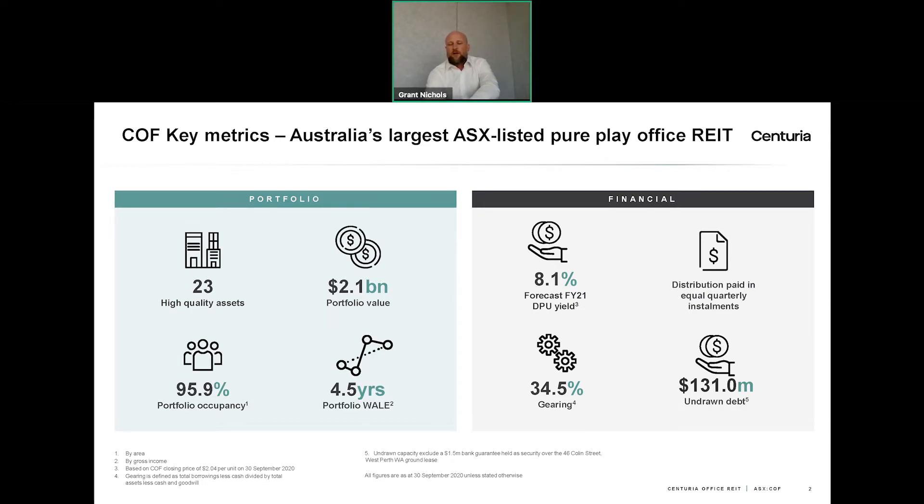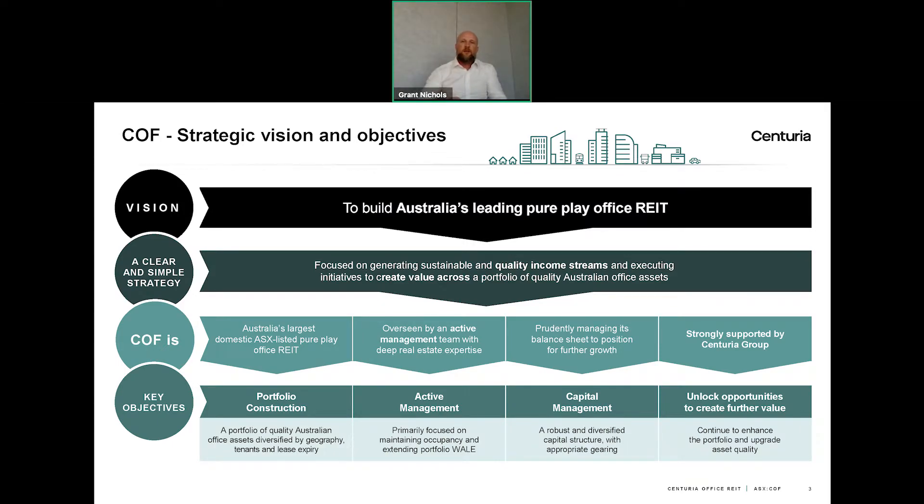Our vision is to build Australia's leading pure play office REIT by focusing on generating sustainable and quality income streams and executing initiatives to create value across a portfolio of quality Australian office assets. What this basically means is that we want to own quality office buildings that attract and retain tenants, lease to high quality tenants that underpin our cash flow, and secure long lease terms which give us income security into the future.